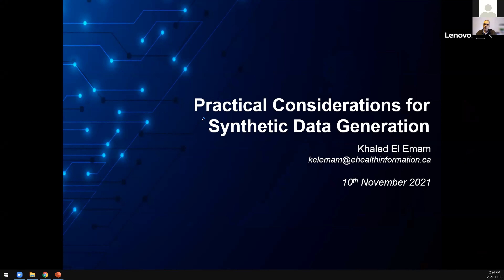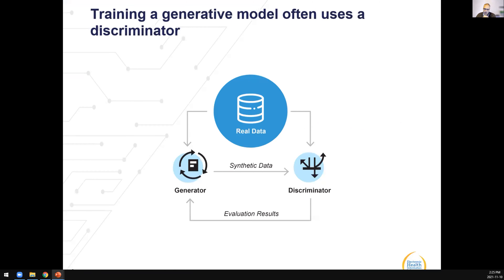Thank you very much. What I plan to present over the next 15 minutes is an overview of some techniques that can be used to generate synthetic data, an overview of key considerations and issues that come up in practice, and a perspective on the achievements and challenges with synthetic data generation.